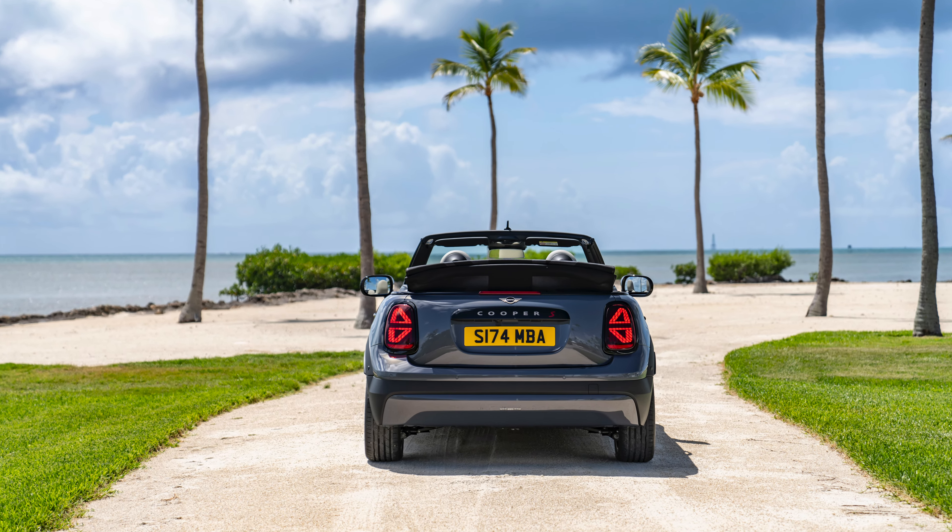Seven Mini experience modes can be selected to change the interior ambience of the Mini Cooper Convertible, even with the top down. To achieve this, two projector units behind the round instrument panel beam illuminated graphics with different patterns and colours onto the dashboard when the top is closed. Changes are made to the colour scheme of the light patterns and to the ambient lighting in the entire interior, depending on the experience mode selected. In Go-Kart mode, the focus is on Mini's racing DNA, with colours dominated by black and red, whereas Personal mode offers a personalised interior design with the option to upload a personal photo via the Mini app.